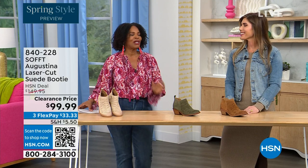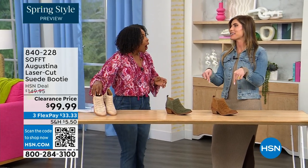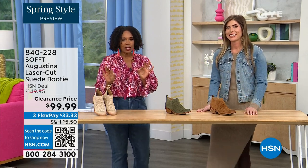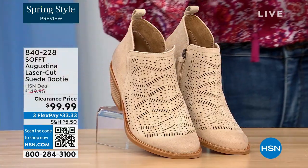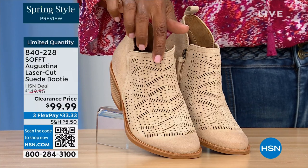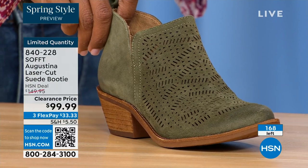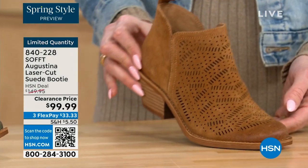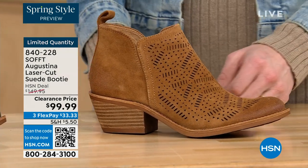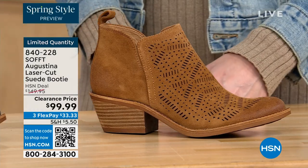These are actually my favorite of the hour. These are called the Augustina — they're a laser cut suede booty, and I'll tell you right off the bat they're very limited. We have them in biscotti, fern, and Havana brown. We originally brought in sizes six to eleven including half sizes. We have five dozen or less in all three colors combined.